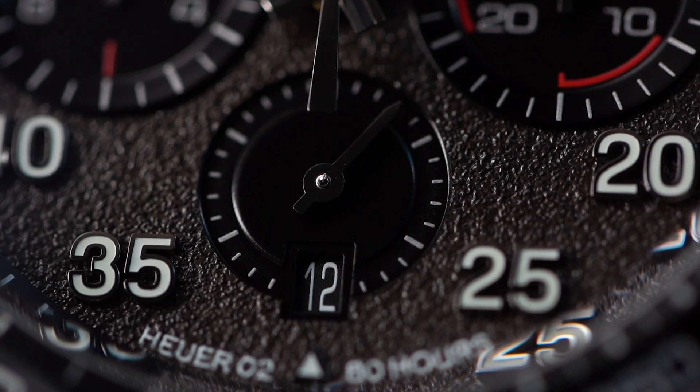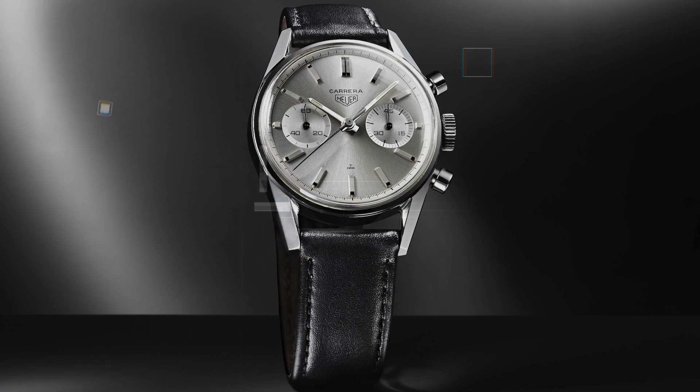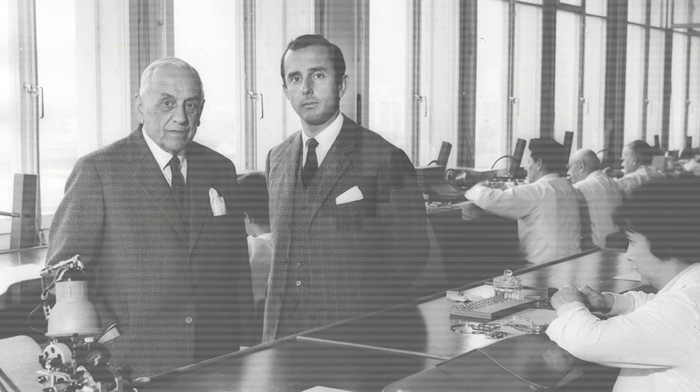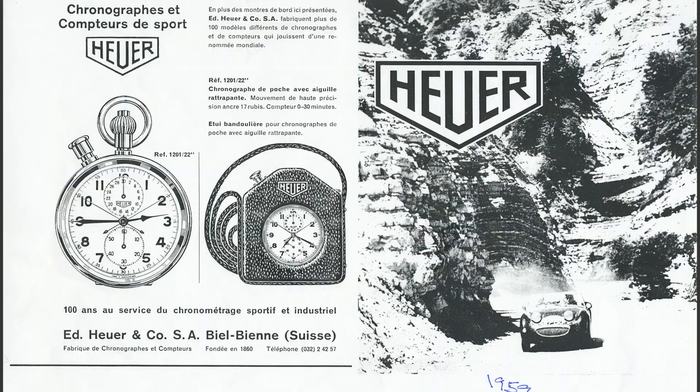TAG Heuer went very far to get that raised feeling on the wrist that any petrol head will like. And that fits the spiritual father behind this watch — Mr. Jack Heuer himself. The first Heuer Carrera was introduced in 1963 and it's the brainchild of Mr. Jack Heuer. During his student years he became a great lover of cars and modern design, and his idea was to make an instrumental yet elegant watch for racing drivers.